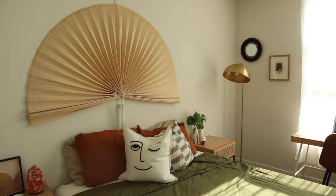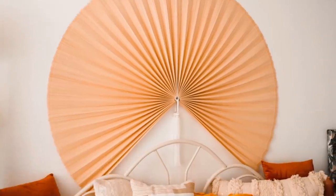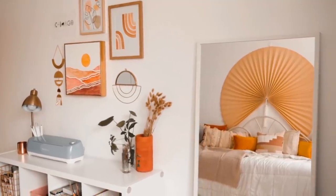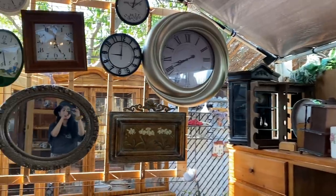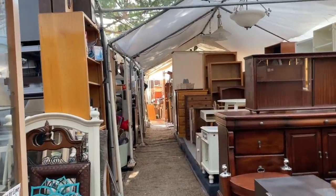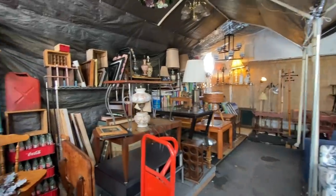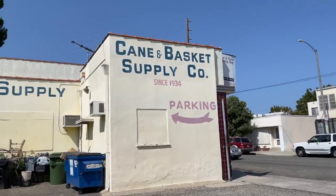Now that everything is ordered, let's start on some DIYs. One of the biggest changes you can make to any bedroom is switching out your headboard. I don't really have a traditional headboard — I have this giant fan that's been on my walls since my old place, over a year now, and it's time to replace it. My first DIY for this phase is to upcycle a headboard. I found the perfect one on OfferUp — an IKEA Tarva headboard for $50. We headed over to the seller's house, which was like a literal thrift store full of fun treasures. After that we made a stop at the Cane and Basket Supply Co, which has an amazing variety of cane webbing.